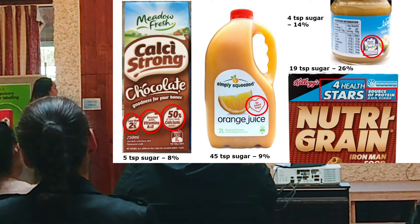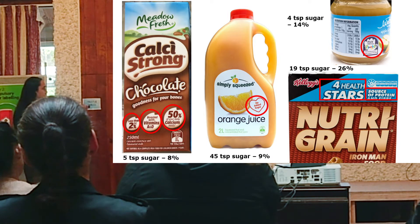The cereal actually has 5 teaspoons of sugar in it. The baby food has 4 teaspoons of sugar, muesli grain has 19 teaspoons of sugar, and this juice actually has probably 5 teaspoons of sugar.